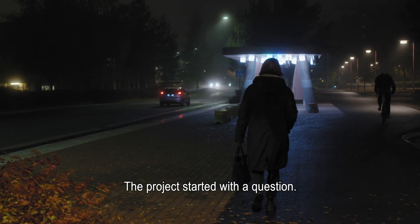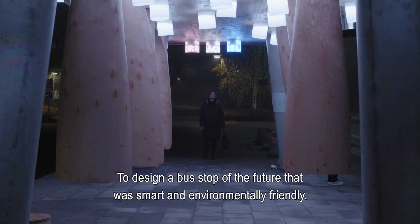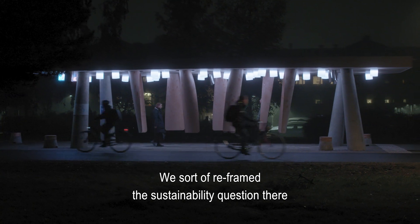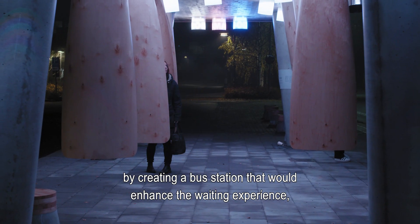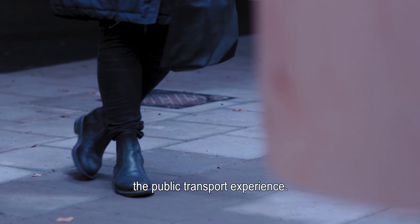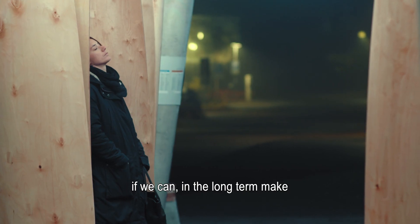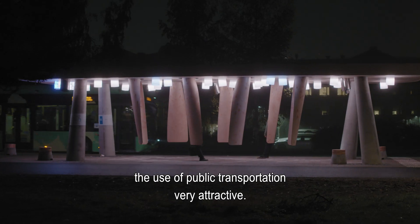The project started with a question to design a bus stop of the future that was smart and also very environmentally friendly. We reframed the sustainability question by creating a bus station that would enhance the waiting experience, and also the public transport experience, because we felt we could make a much bigger impact to the environment if we can in the long term make the use of public transportation very attractive.